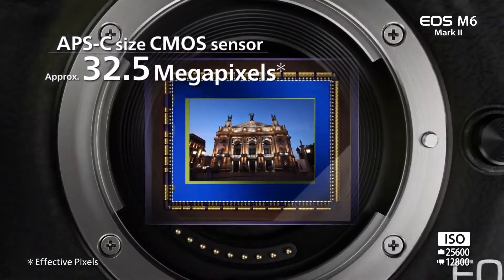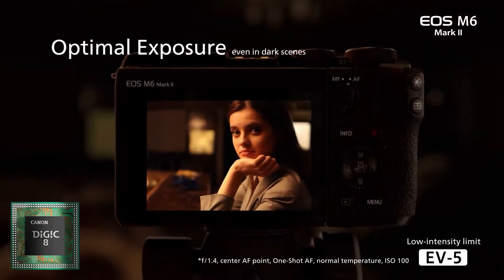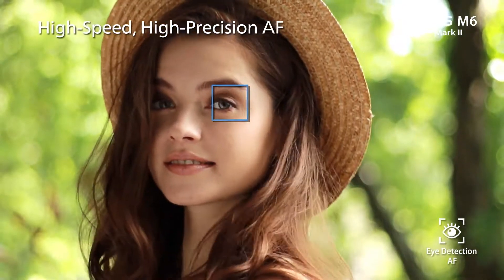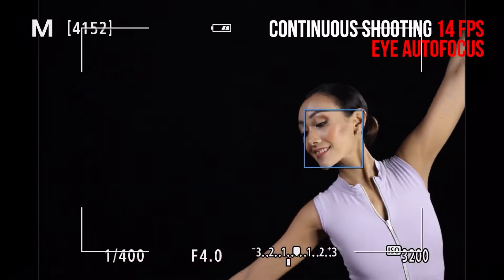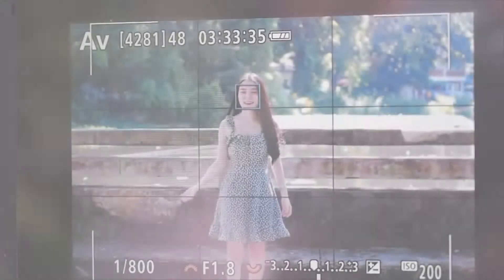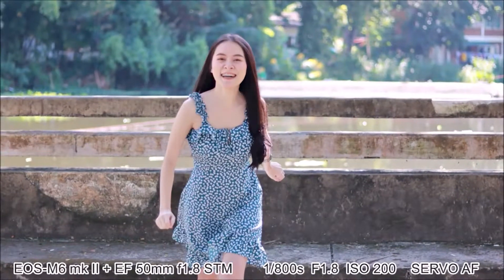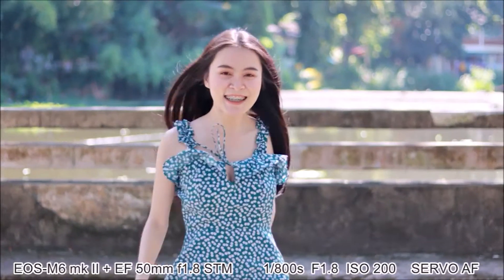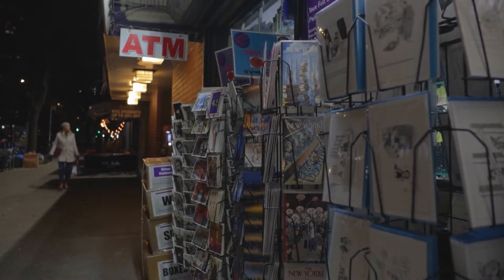Raw burst mode also features 0.5 seconds of pre-shooting images before you fully press the shutter, so you won't miss that perfect moment. At 32.5 megapixels, the CMOS APS-C sensor delivers high resolution images suitable for enlargements. The DIGIC 8 image processor further enables high quality images and operation even in low light. Dual Pixel CMOS AF with face tracking and eye detection provides reliable, fast and accurate autofocus — use it even when recording 4K video. A maximum of 5,481 manually selectable AF positions help you focus on a specific area.